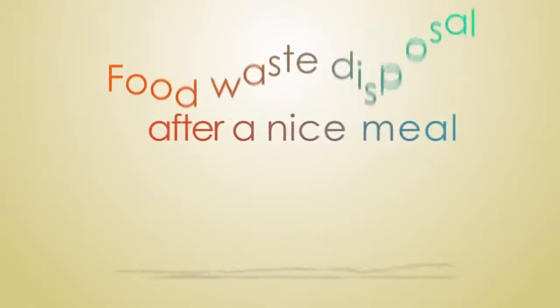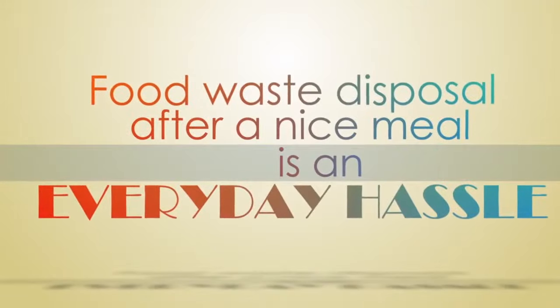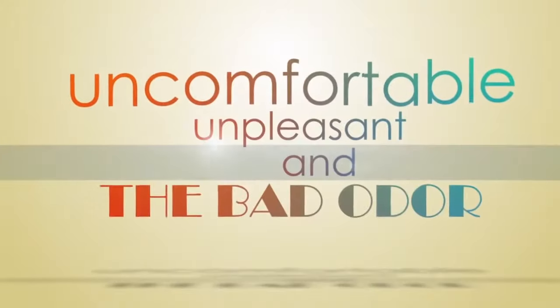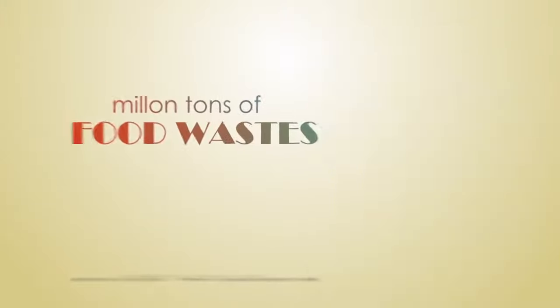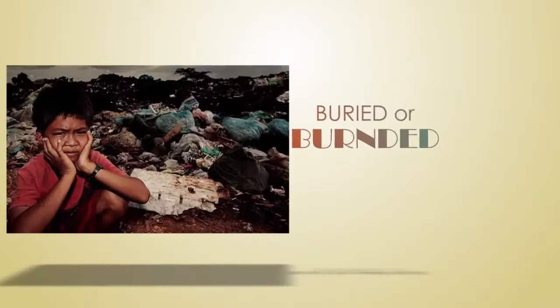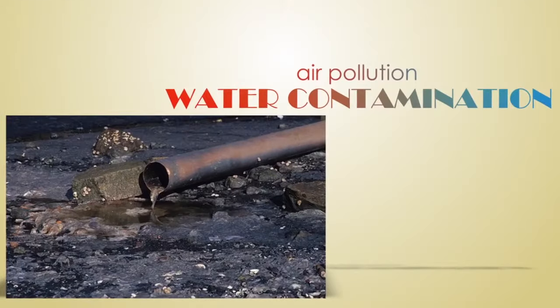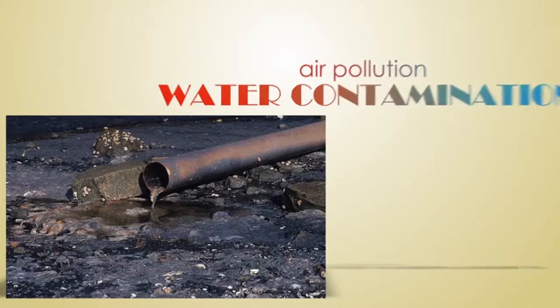Food waste disposal after a nice meal is an everyday hassle. It's uncomfortable, unpleasant, and produces bad odor. Millions of tons of food waste every year is either buried or burned, but they cause serious environmental harms such as bad odor, air pollution, and underground water contamination.